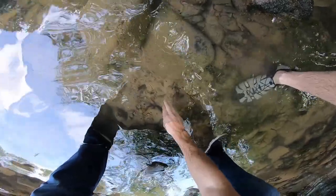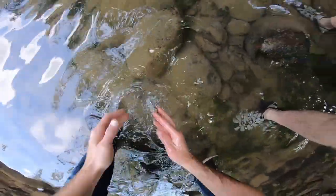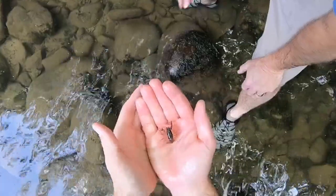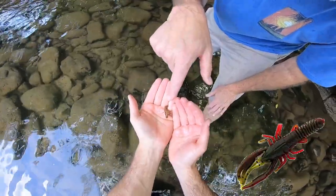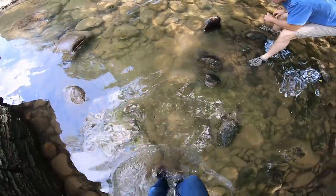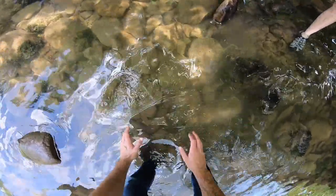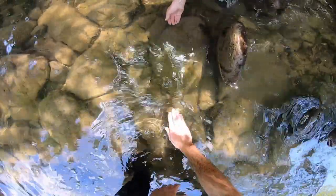Oh, there's a little crawdad here! We're just flipping over a few rocks. Look at this little crawdad — you want to use him for bait? I just lost my hook, but yeah I'll use him for bait. Look, he has red on the tips of his claws. You know all those different colors of baits? That's exactly it — his antennae are red too! We're gonna stick him in there with our trout.